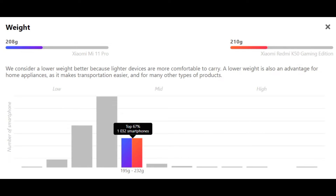Weight: Xiaomi Mi 11 Pro 208g, Xiaomi Redmi K50 Gaming Edition 210g. We consider a lower weight better because lighter devices are more comfortable to carry. A lower weight is also an advantage for home appliances as it makes transportation easier, and for many other types of products.